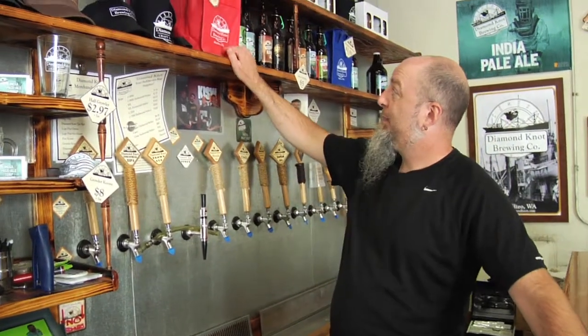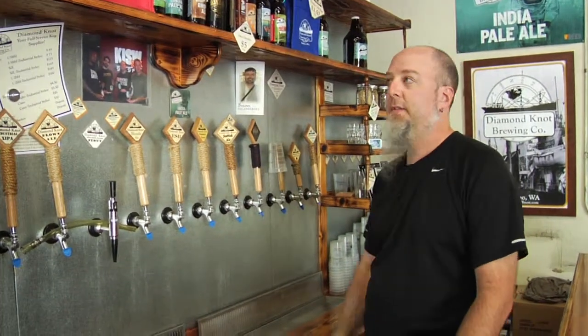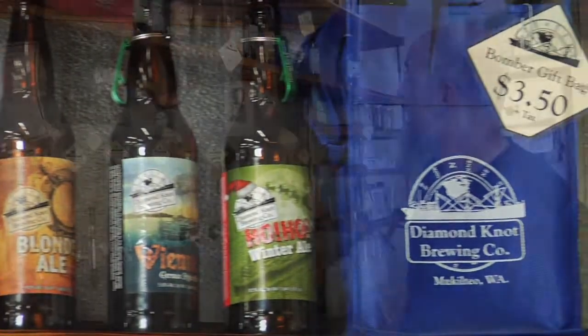And we have Gallo bomber bags, so we can send people off with — this holds four of the 22-ounce bottles quite nicely. And there's room for a little ice pack too, so they can help keep them cold.